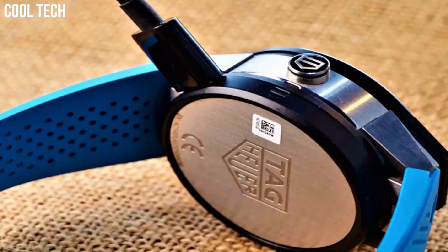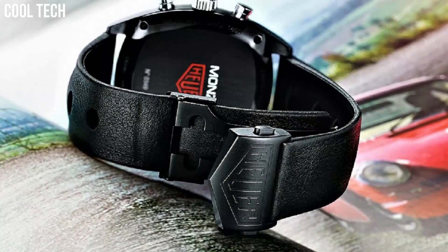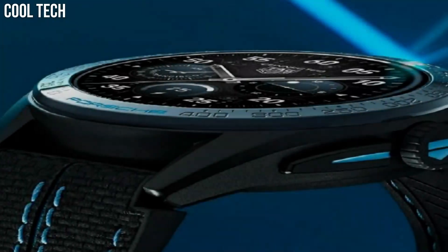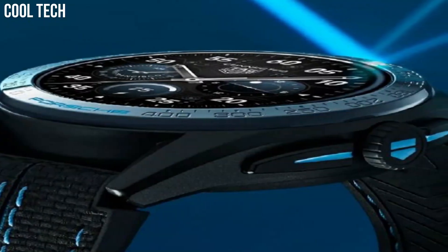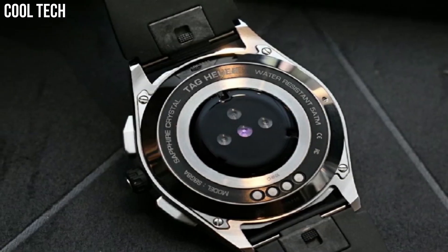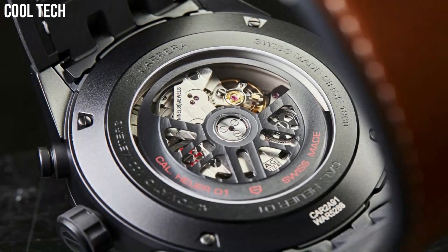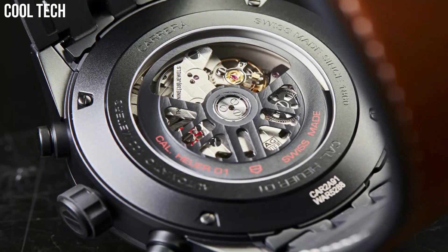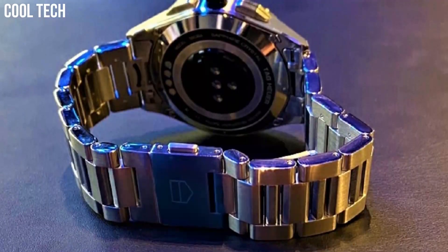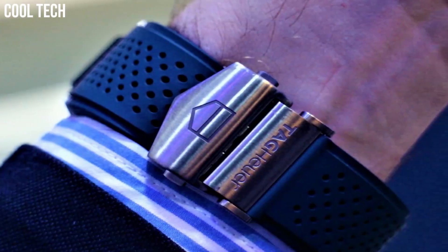Hello, everyone! If you're looking for a great Tag Heuer watch that looks great anywhere, then you are in the right place. These are the best Tag Heuer watches available on the market today. Our criteria for ranking include features, style, value, and popularity. We've included a wide variety of Tag Heuer models to help you find the best watch for your needs.